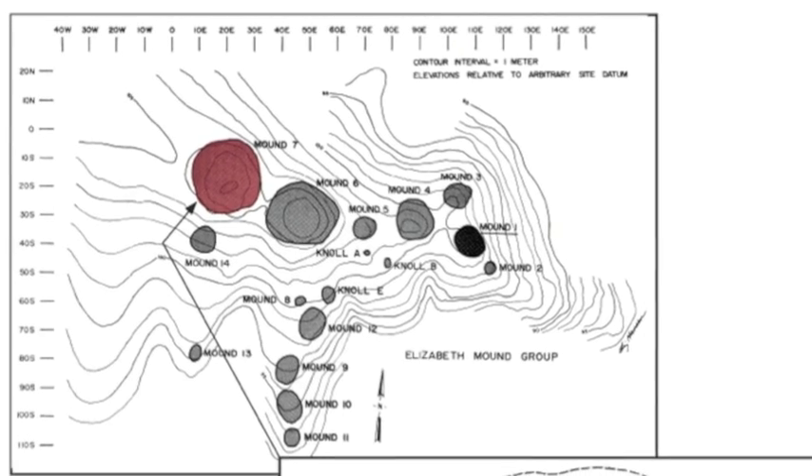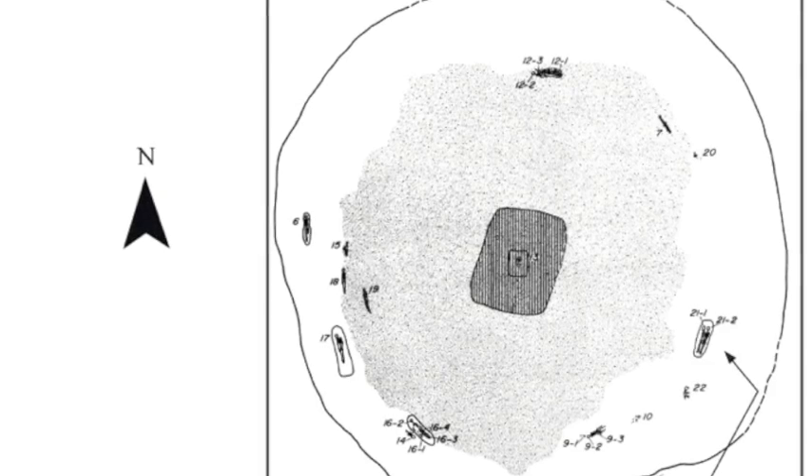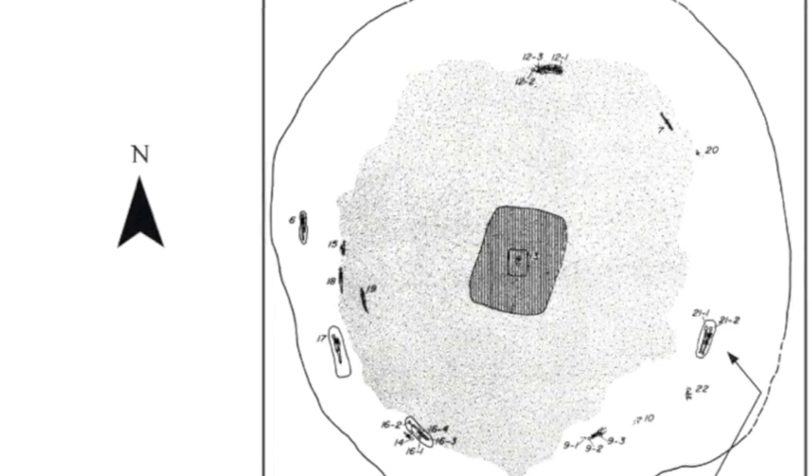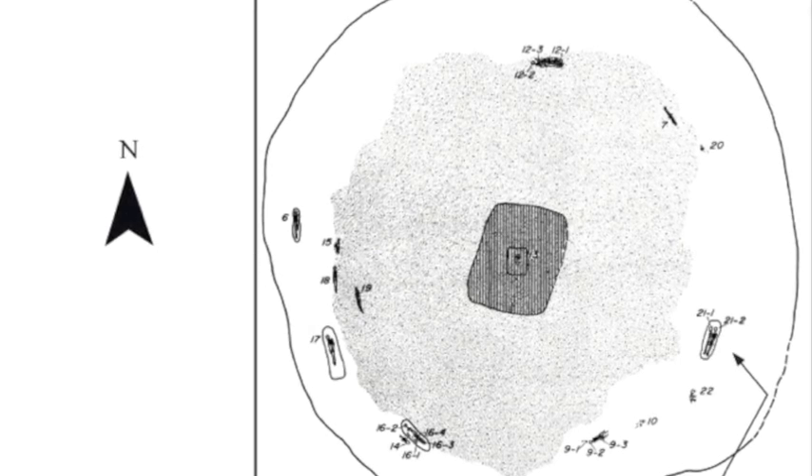At the bridge crossing, there was a group of burial mounds that were in the way of the road. So between 1979 and the early 80s, we excavated all 14 of those burial mounds.